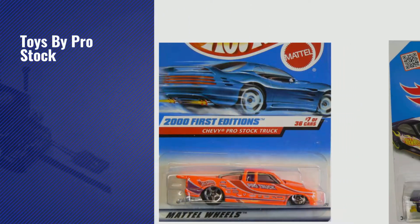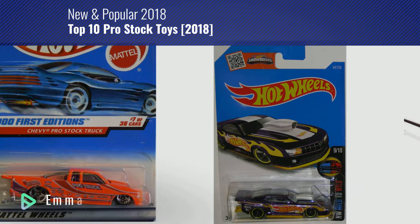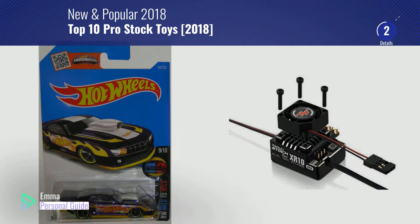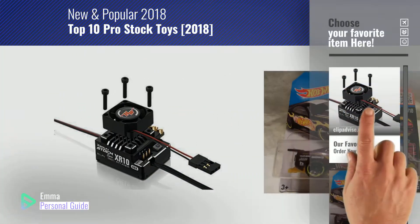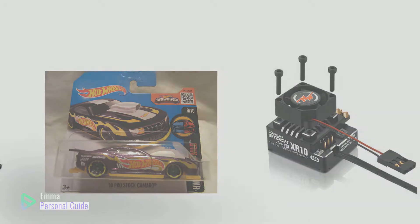If you're looking for toys by ProStock, this video is for you. My name is Emma, your personal guide — welcome to our channel. At any time you can click this circle in the corner and get more info and real-time deals on your favorite products. Ready? Let's start.